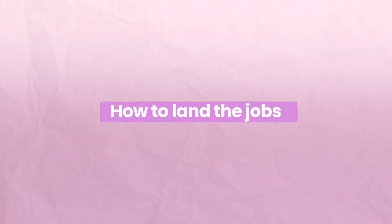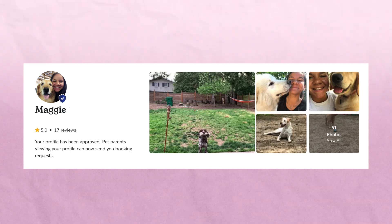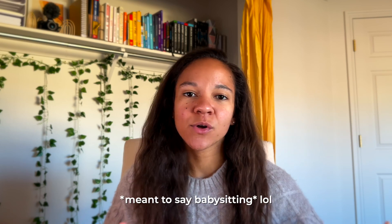Once you set up your profile on any of these sites, you get tons of requests — it's super easy to find work. When it comes to marketing yourself, be very professional. Use a good headshot. On Rover, include photos of yourself with dogs. Fill out your about me section completely — nobody will pick you if you only have two sentences. Mention that you're a pre-med student, share your experience, and make it personal.